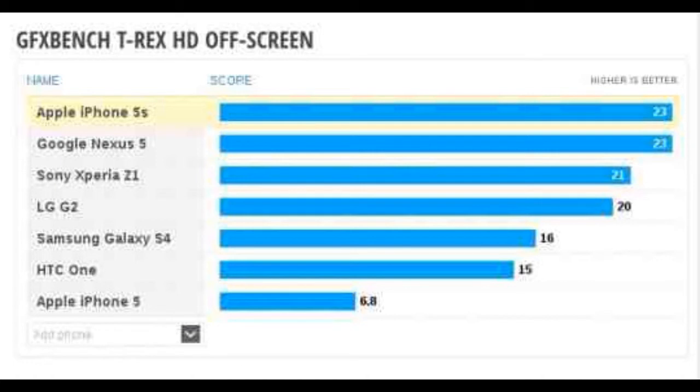The Nexus 5 appeared on GFX Bench's website and the handset scored brilliantly on two game simulation tests. I don't yet have the on-screen result, but the off-screen test shows that the Nexus 5 is most likely featuring the powerful Adreno 330 GPU, which puts it on par or even ahead of the graphics powerhouse that is the Apple iPhone 5s, and again matching or leading the Android crowd.